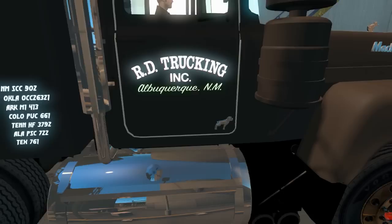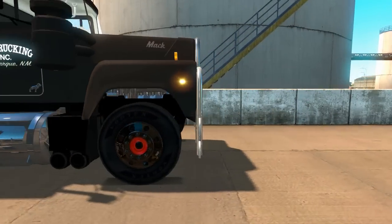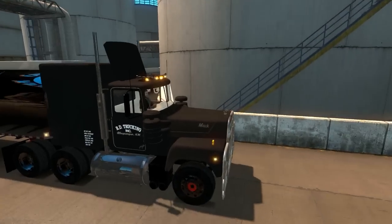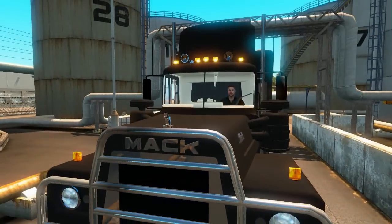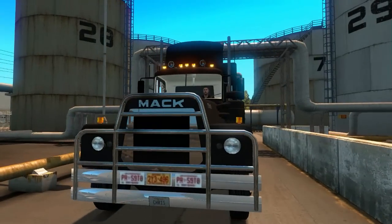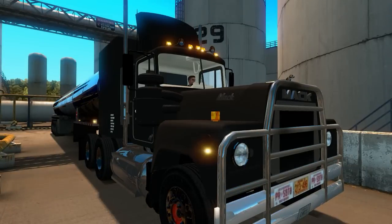Nuevo México. Traemos por aquí el perrito de Mac, traemos las llantas negras, los rines negros, y la ruedita roja como en la película. Traemos también la cisterna que se traía en la película, la cisterna de combustible. Y obviamente el patito de goma en el cofre, el emblema de Mac. Bueno, el emblema de Mac es un perrito, pero en este caso traemos el patito de goma. Traemos una defensa o tumbaburros en la parte frontal, y vamos a ver el interior.